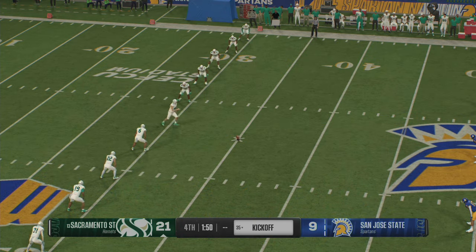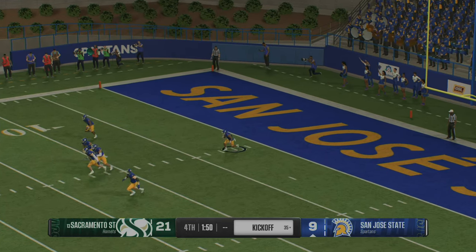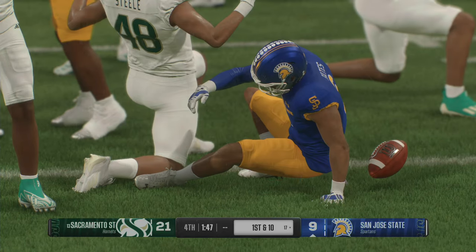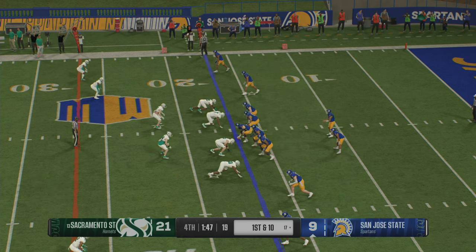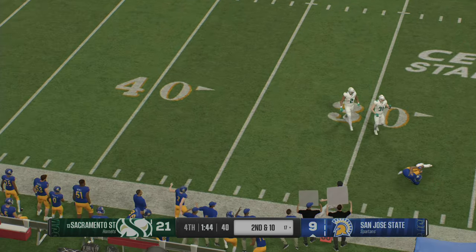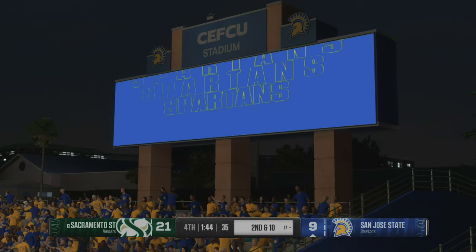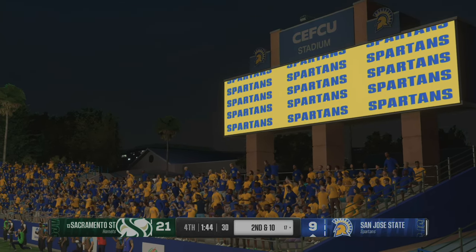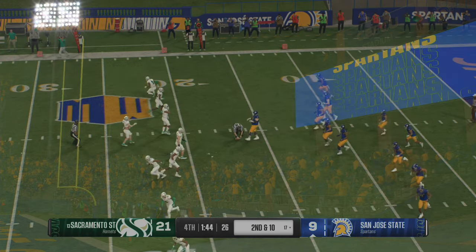The kickoff team set to boot it away. He'll start to return inside his five — didn't find any crease in that kickoff coverage, stopped at the 17. The San Jose State offense is back on the field. They just didn't quite find the rhythm on that last drive. They've got to be more physical up front, do a better job getting blocks and establishing the running game. How easy does football become if you're the more physical team? If you can threaten the run and run play action, it opens up the whole offense at your disposal.